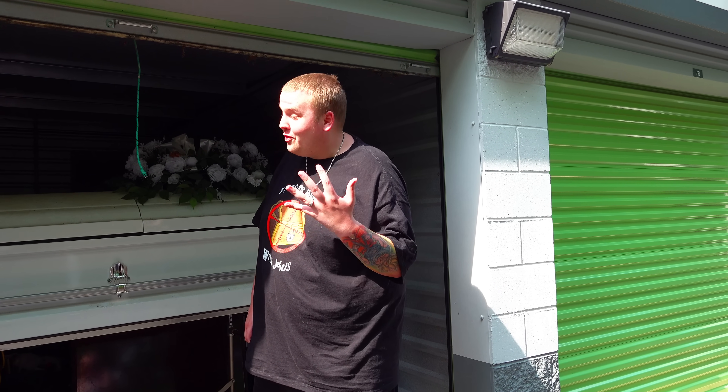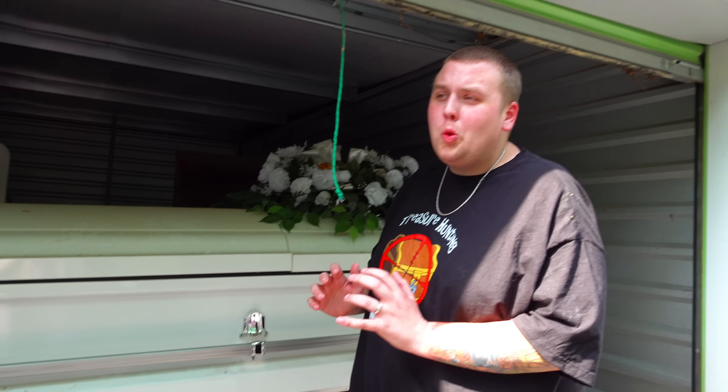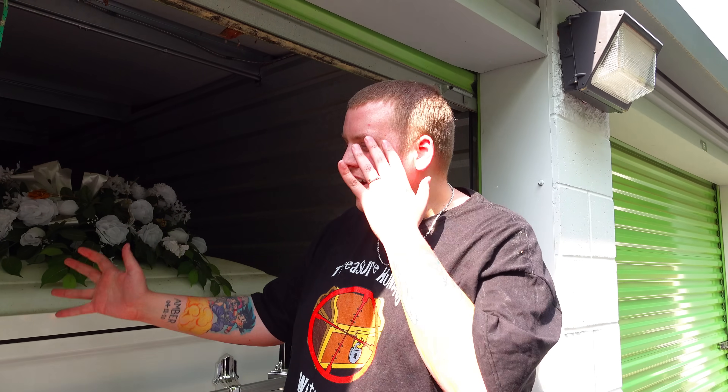I've been buying these units for over four years and I have never in my life seen a coffin inside of one. I've never been more worried about opening a box or container in a storage unit — because if there is a human body inside that coffin, I don't really know what I'm going to do.